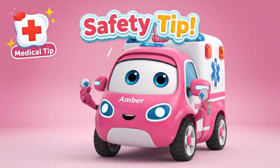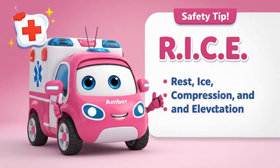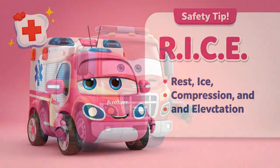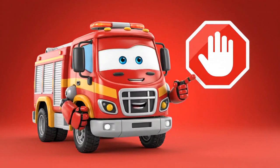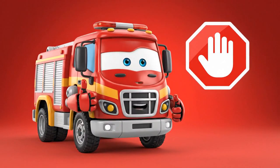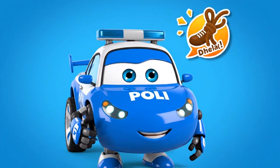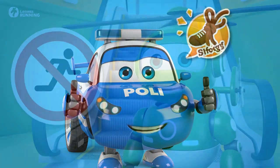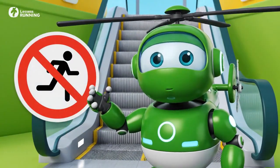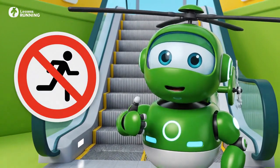Safety tip! If you hurt your ankle, remember R-I-C-E: Rest, ice, compression, and elevation. Safety tip! Look for the red emergency stop button at the top or bottom of every escalator — only push it in an emergency! Always tie your shoelaces tight before stepping on an escalator or moving walkway — loose laces are dangerous! Safety tip! Never run or play on an escalator — stand still, face forward, and hold the handrail!